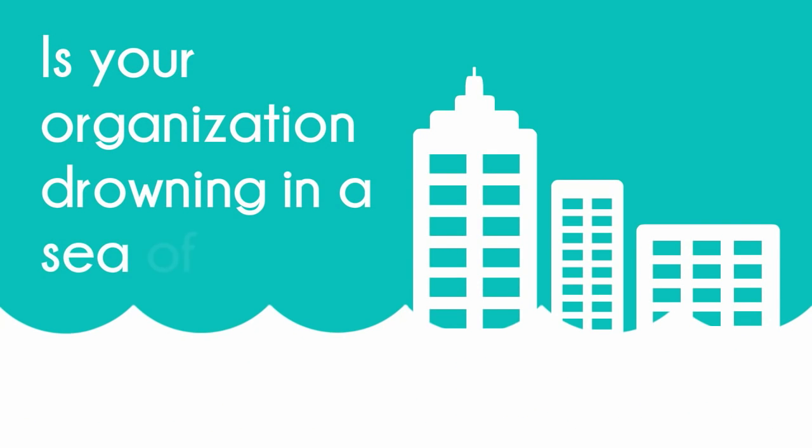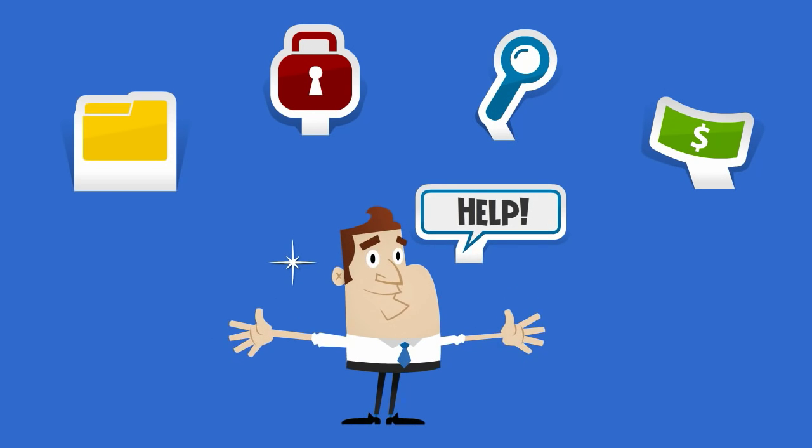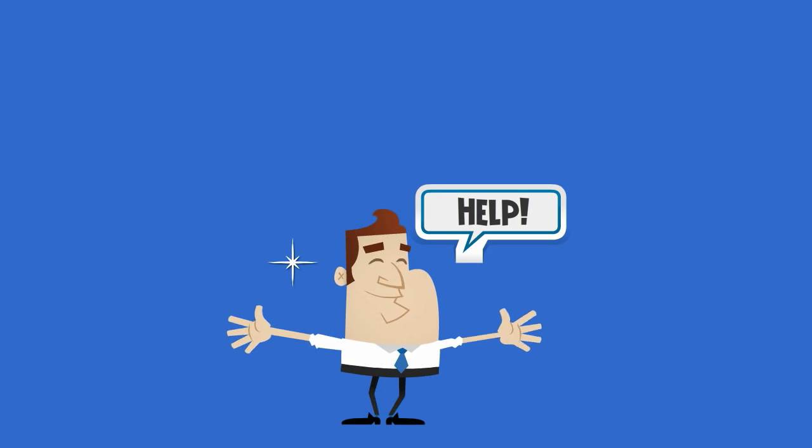Is your organization drowning in a sea of data? Does managing it feel like this? Are files being stored where they shouldn't, accessed by the wrong people, getting left in dark places, and costing more money to retain? As an IT administrator, your job performance is sinking in these massive data volumes.